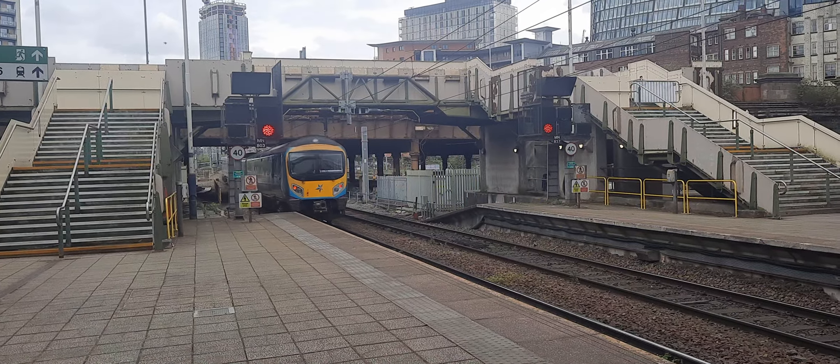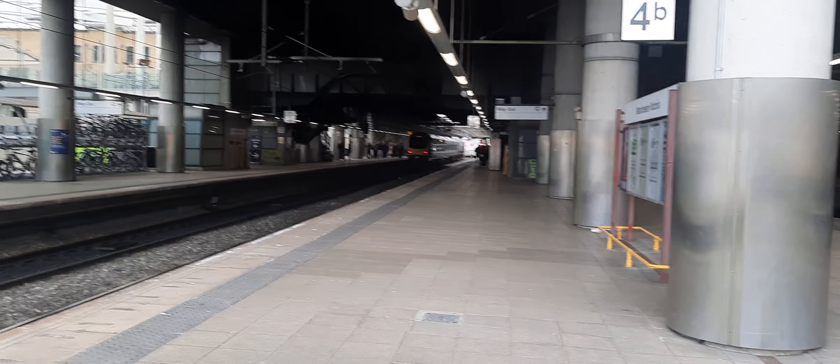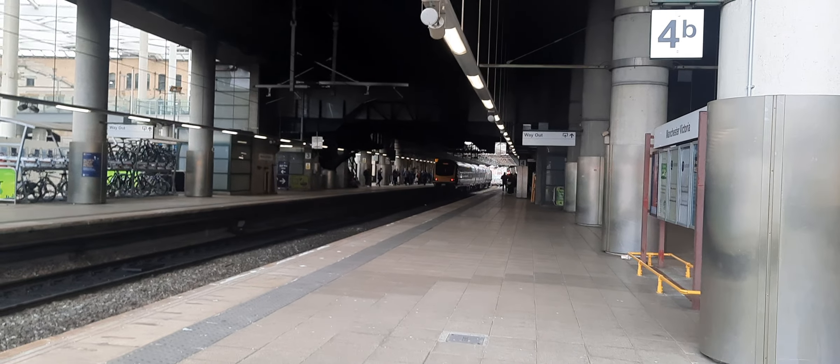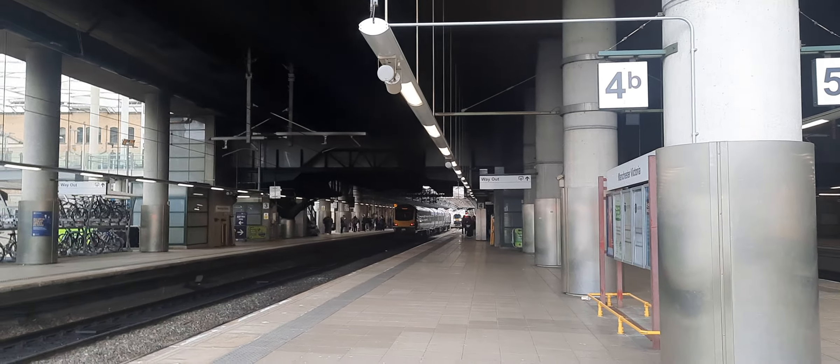Nice wave from the driver there from 185 122. And there is the Chester train. Now departing is 195 102 with the Northern service to Chester.